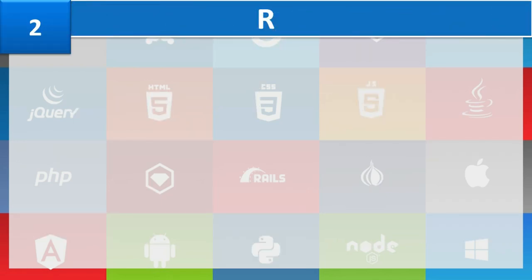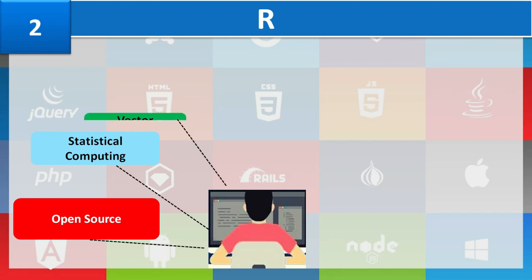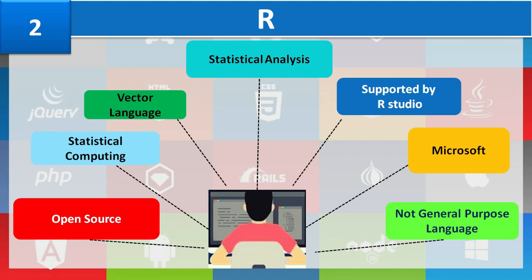Number 2: R. R is one of the most often used tools — an open-source, free alternative to MATLAB and SAS, and a software environment for statistical computing and graphics. Being a vector language, R can do many things at once; functions can be added into a single vector without putting it in a loop. It is specifically dedicated to statistical analysis, making it very popular among statisticians. It is supported by RStudio and Microsoft. The only drawback of R is that it is not a general-purpose programming language, meaning it is not used for tasks other than statistical programming.